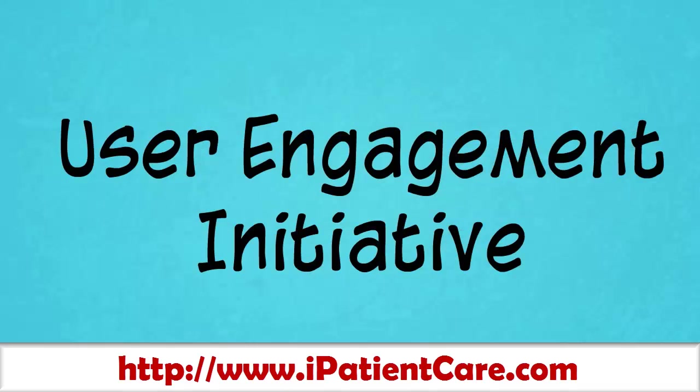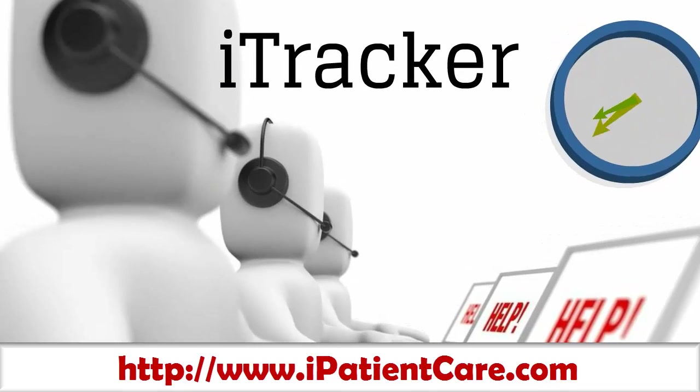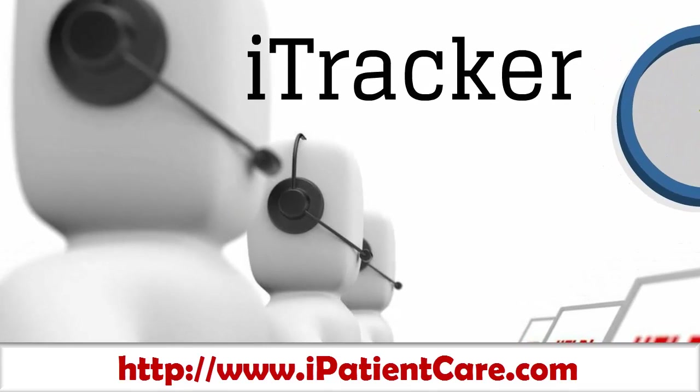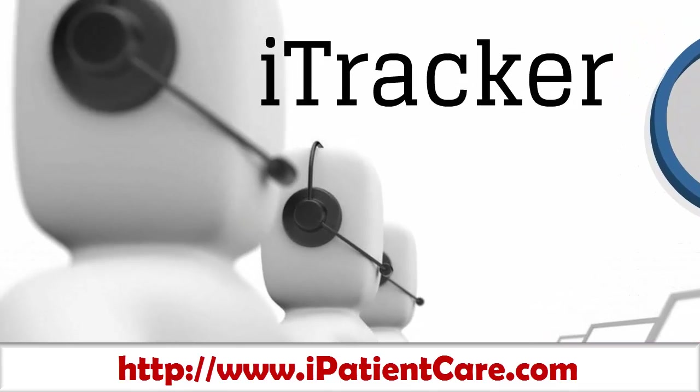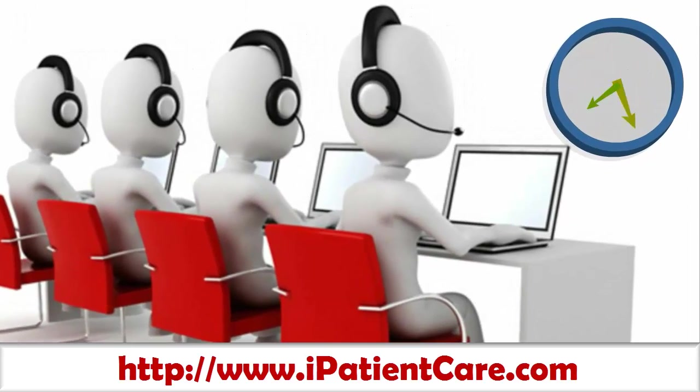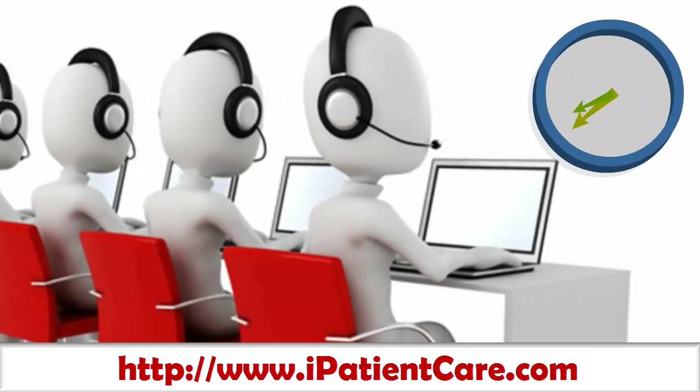iPatientCare always works towards user engagement initiatives. iTracker is an agile online ticketing system that works 24 by 7. The system enables customers to raise a ticket for their issue. As soon as the ticket is raised, our team addresses the issue in no time by giving a solution and closing the ticket.